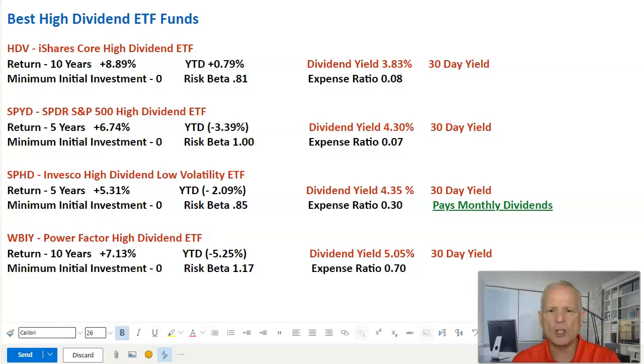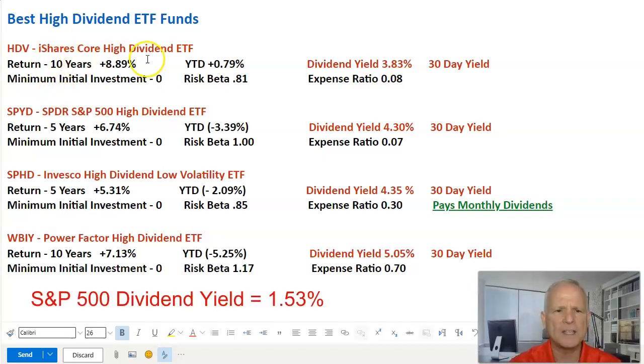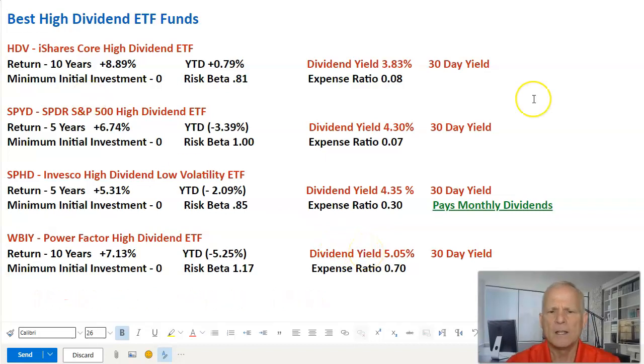We have our best high-dividend ETF funds list with four funds, showing dividend yield, 10-year return, year-to-date return, expense ratio, and risk beta. iShares Core High Dividend ETF has a dividend yield of 3.83%. SPDR S&P 500 High Dividend ETF has a dividend yield of 4.3%. Invesco High Dividend Low Volatility ETF has a dividend yield of 4.35%. And WBIY Power Factor High Dividend ETF has a dividend yield of 5.05%. By investing in a dividend ETF, you get a yield that's slightly better than the average of the individual stocks.